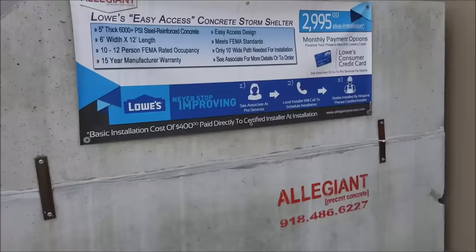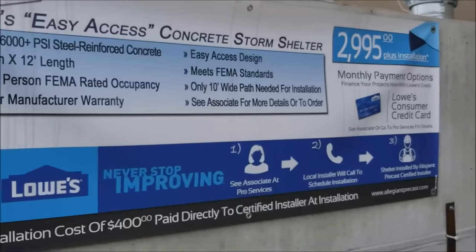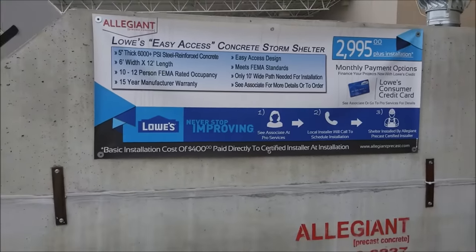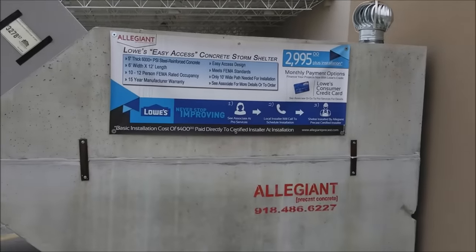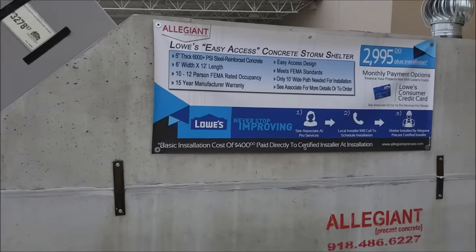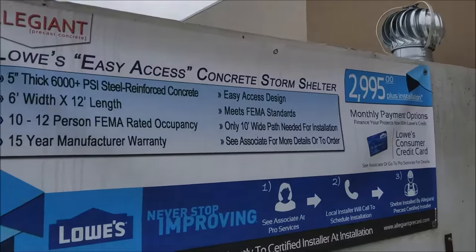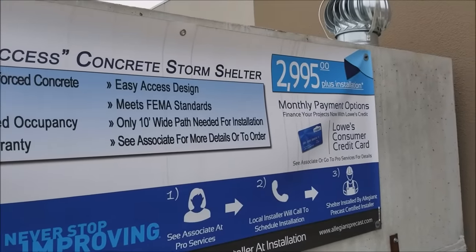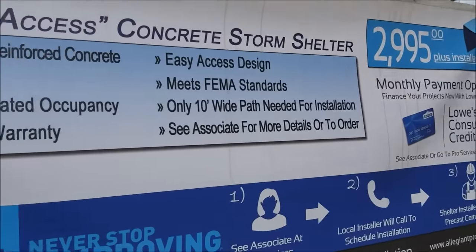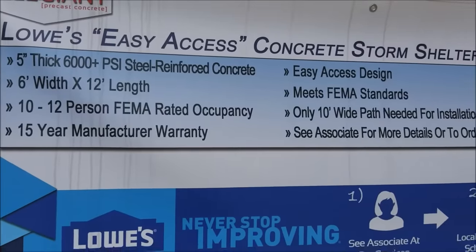Let's look at this thing. I'll show you guys the specs — you can see there are storm shelters in Oklahoma, but this thing goes underground and it is just a bunker. We like to call them storm shelters or tornado shelters out here, but anything you stick in the ground that can protect you, I consider that a bunker. You can get this thing for $29.95 plus installation.